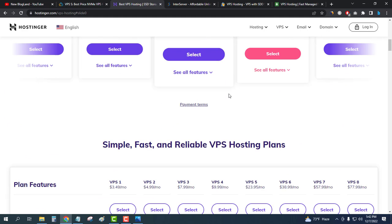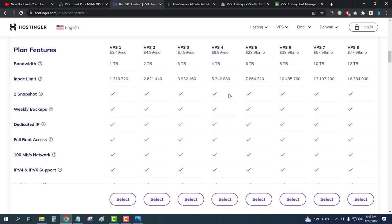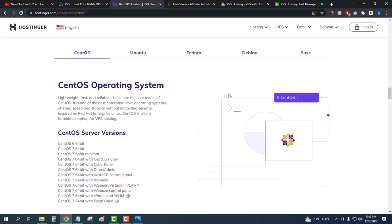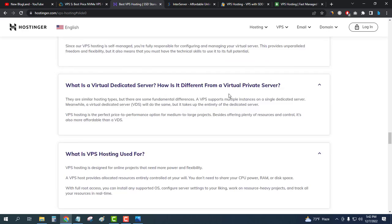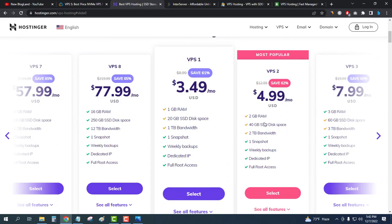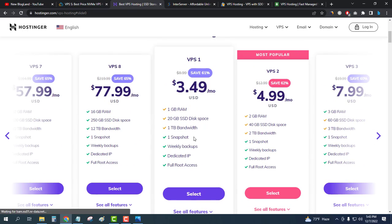All necessary features and tools are available, and you can compare between plans and choose your operating system. You can slide through all the plans from the cheapest to the highest on Hostinger. Just click 'Select' to buy — for example, selecting the VPS 1 plan.